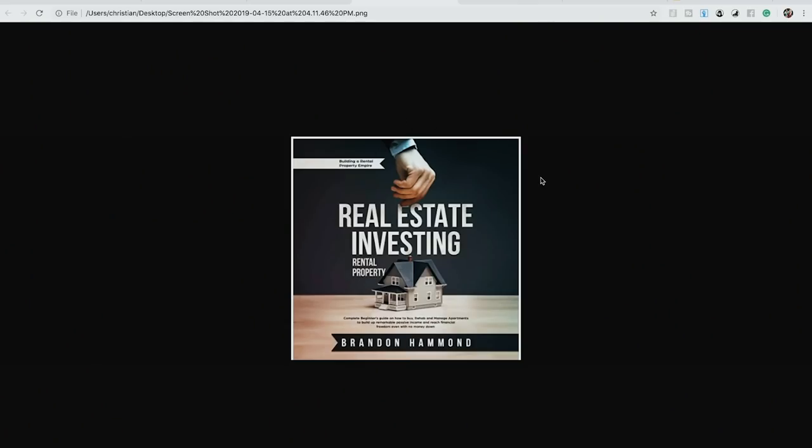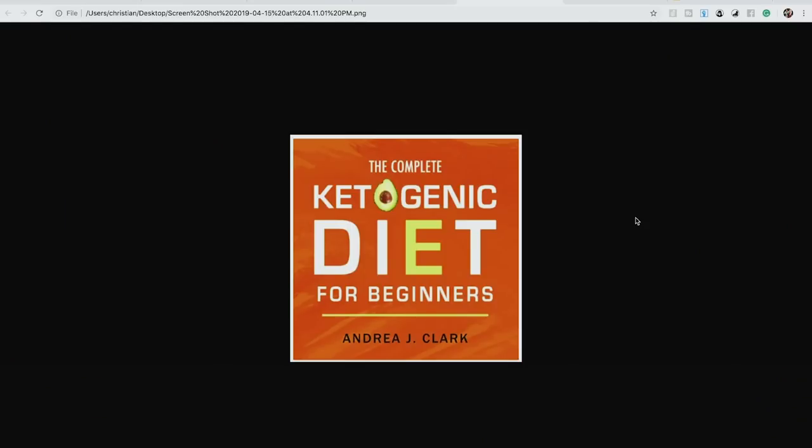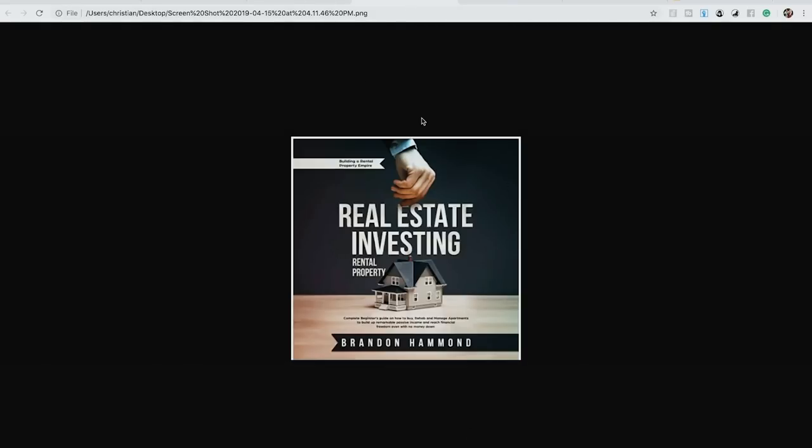In my opinion, this first good cover really conveys professionalism. When I see this, I think they spent a lot of time on it, so the information inside must be high quality too. The next good cover is really eye-catching — it has a completely orange background. I'm personally a fan of making covers a solid, bold color — yellow, orange, purple, green, blue, red — something that pops rather than a busy design.